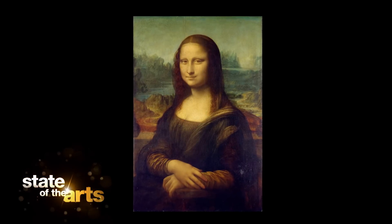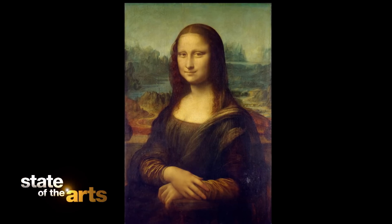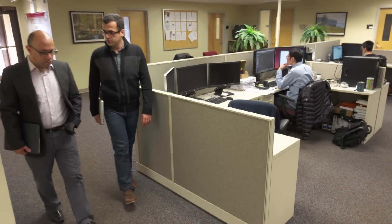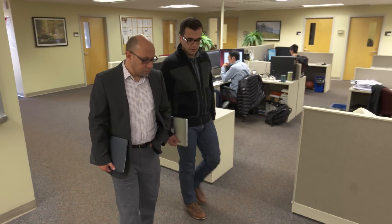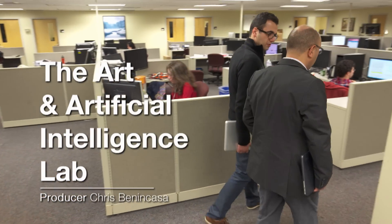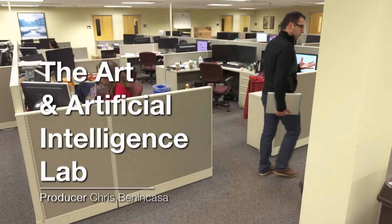When you look at a painting like Leonardo da Vinci's masterpiece Mona Lisa, what do you see? What goes through your head? That's what computer scientists Ahmed El-Gamel and Babak Saleh are trying to figure out, because they want to teach a computer how to see and think like a human being — more specifically, an art historian.